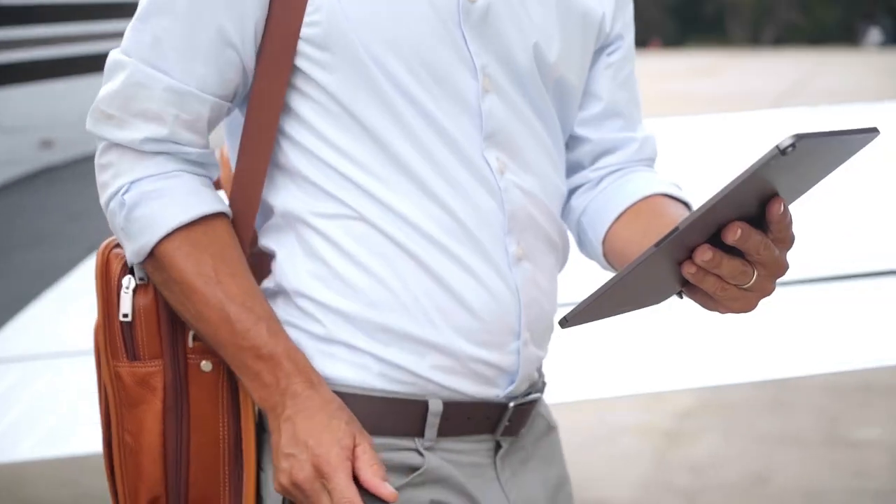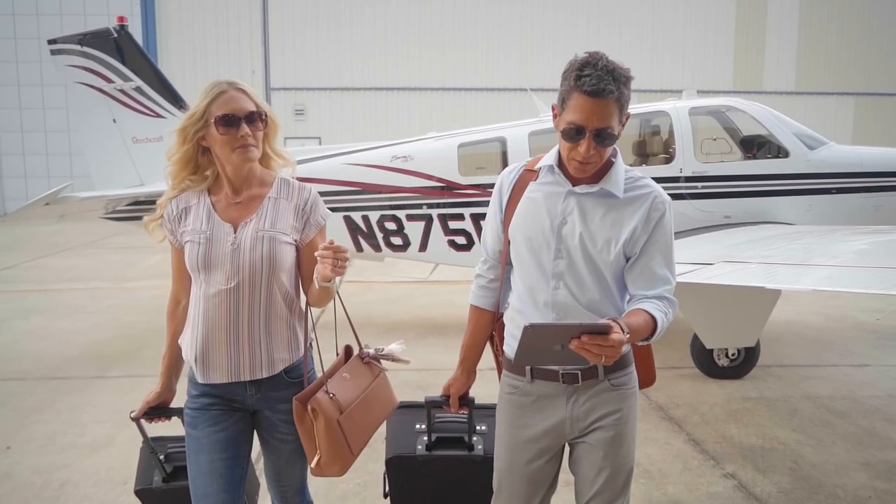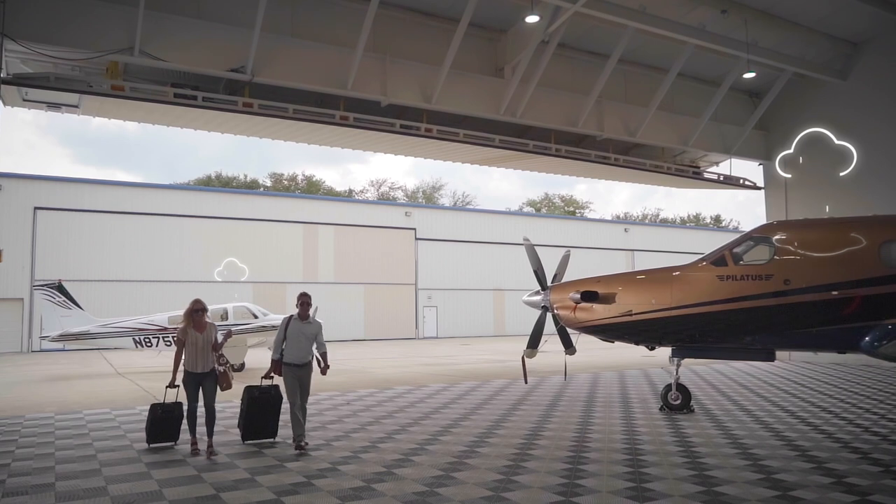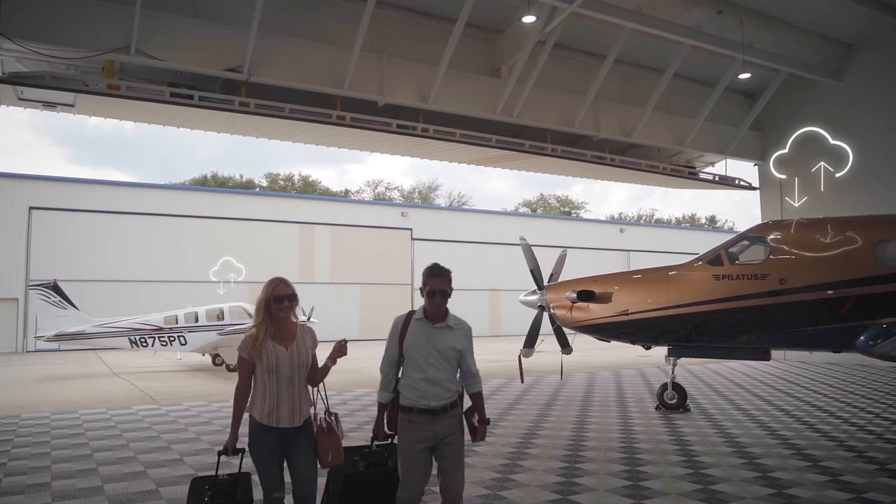It's all about saving you time, while keeping you fully in touch with your aircraft. It's PlaneSync Connected Aircraft Management. The flying life. Simplified.